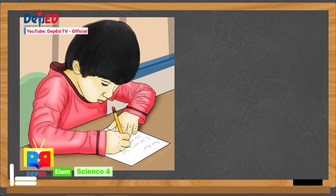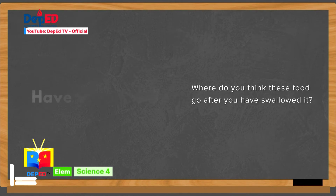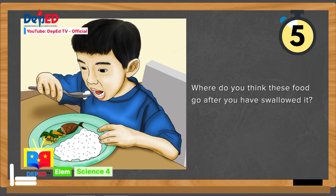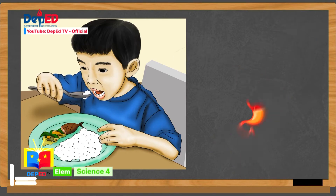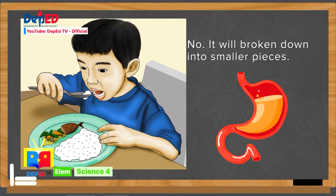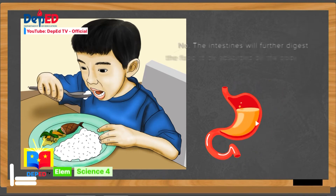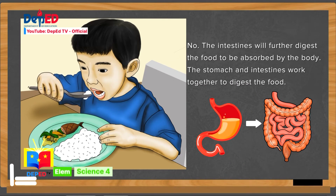Now let's go to the other organs that work together. Have you eaten your meal today? Where do you think the food goes after you have swallowed it? It will go to the stomach. Will the food stay in the stomach? No! It will be broken down into smaller pieces. Will the stomach do the digestion process alone? No! The intestines will further digest the food to be absorbed by the body. The stomach and intestines work together to digest food.